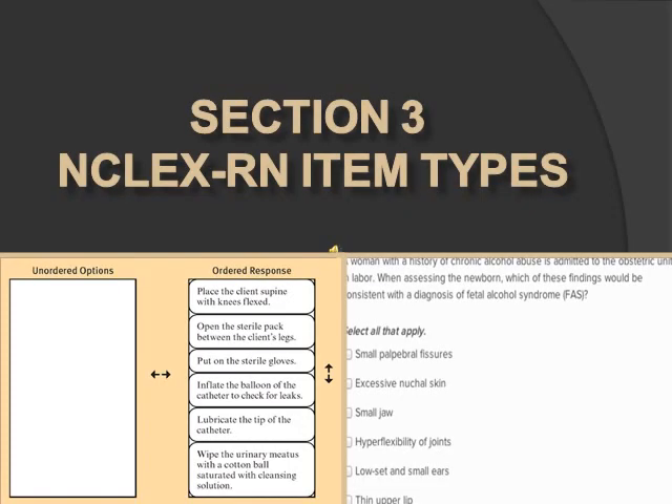Section 3 covers the types of questions you'll see on the NCLEX. The first and most common type is multiple choice. There are four options and you pick the best answer. There will most likely be two options that seem correct, but you need to pick the best one.